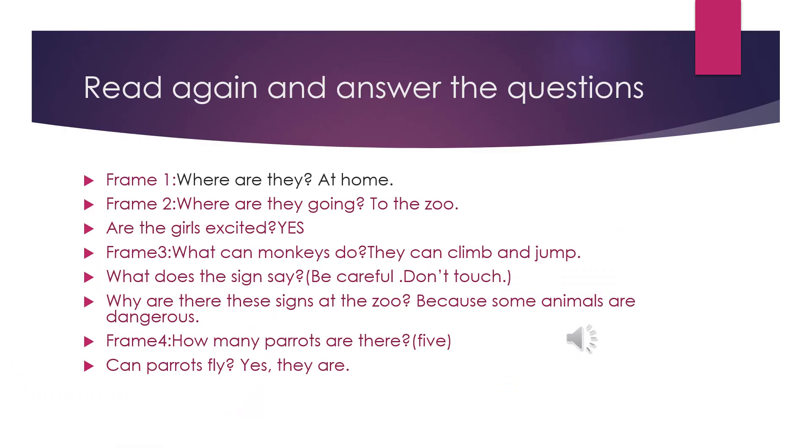Read again and answer the questions. Look at frame 1. Where are the children? They are at home. Look at frame 2. Where are they going? They are going to the zoo. Are the girls excited? Yes, they are. Look at frame 3. What can monkeys do? They can climb and jump.